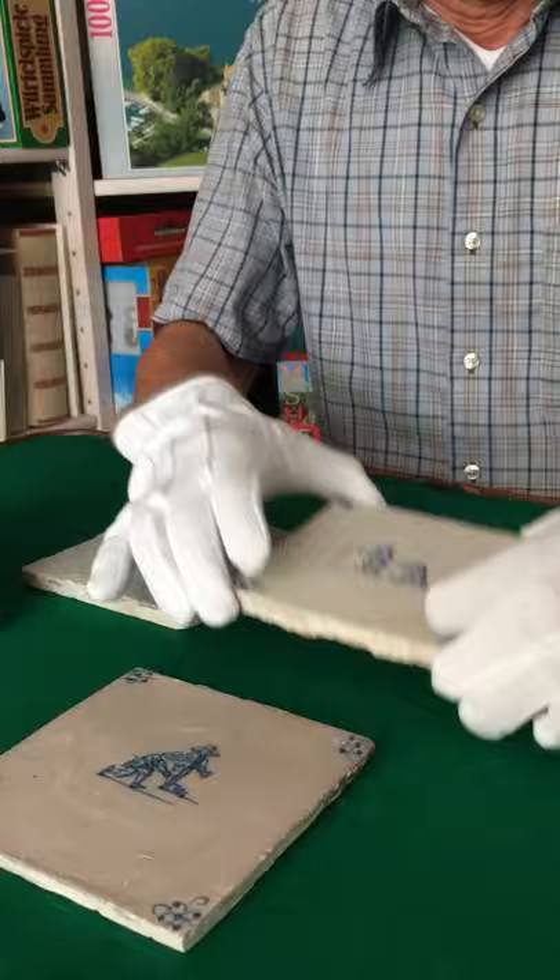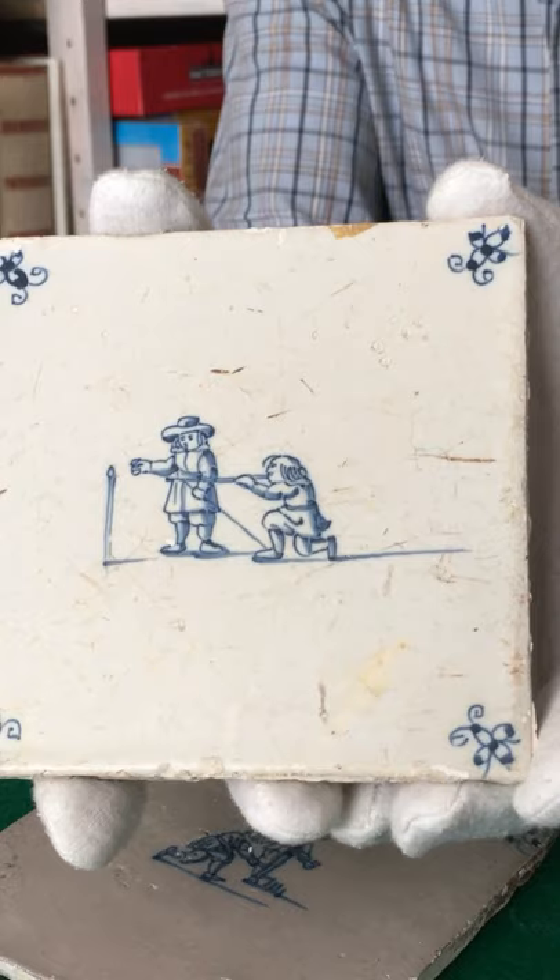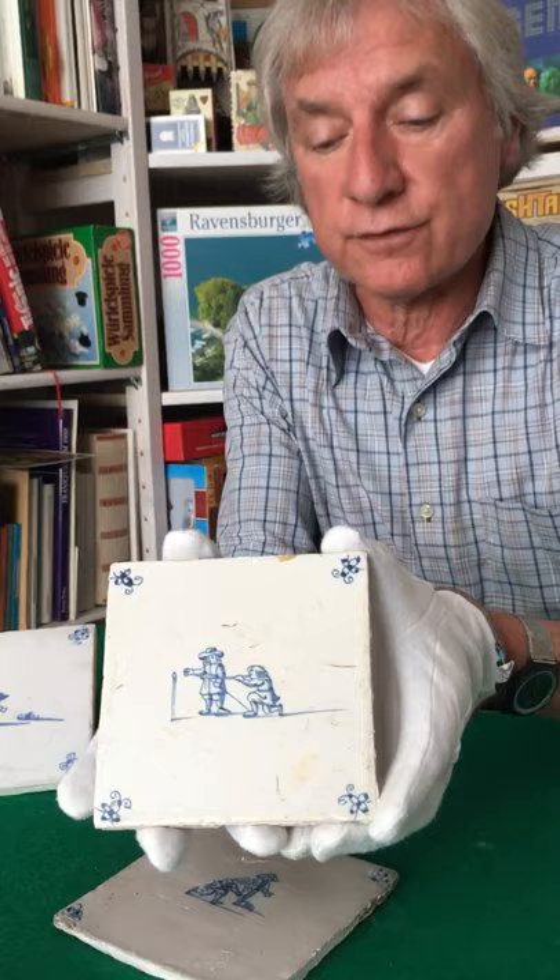This is an interesting tile also dating to the 17th century with two boys playing with a blowing tube, which is very interesting since the blowing tube is not at all a European artifact, but the Dutch found it elsewhere on the planet, probably in Southeast Asia.